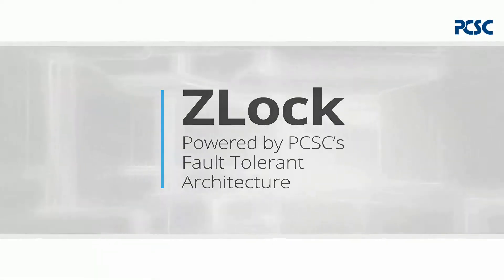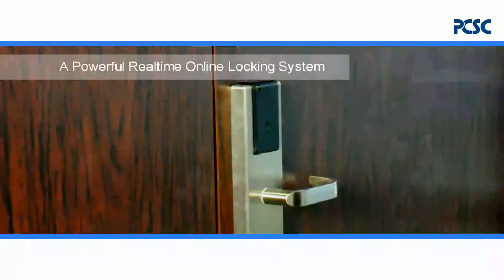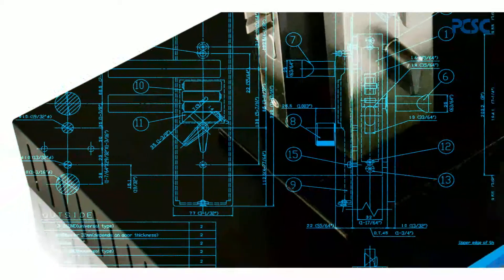Introducing the new Z-Lock — a versatile commercial grade locking solution utilizing an online and real-time platform, powered by PCSC's patented fault-tolerant architecture.